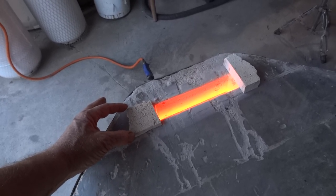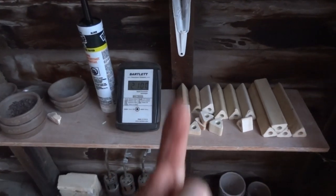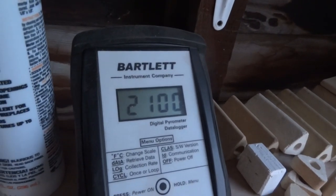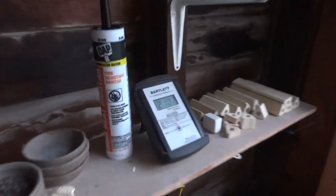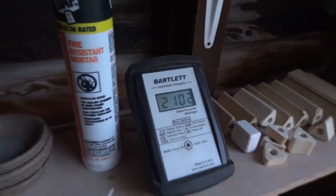It's very sensitive — when I lessen the reduction I get more of an increase in temperature. It seems to be working. 2103.